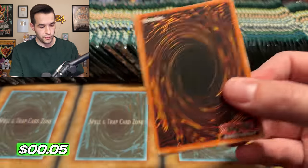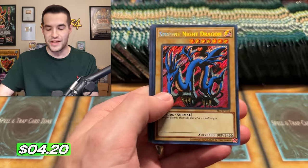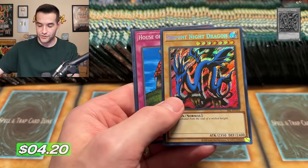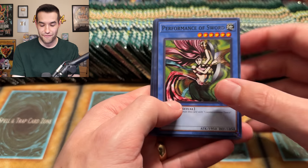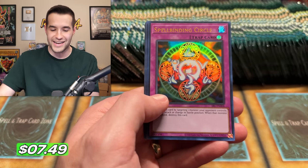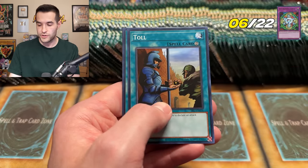So far we've got four spells. We have a Serpent Night Dragon — starting it off with a secret rare! Serpent Night Dragon — who would have thought an incredible secret rare would be pulled? But still, a really cool looking card. Serpent Night Dragon is one of my favorite secret rares of all time, especially old school. And a Spellbinding Circle — finally, not a spell card, that is a trap card.